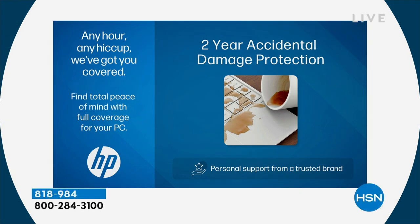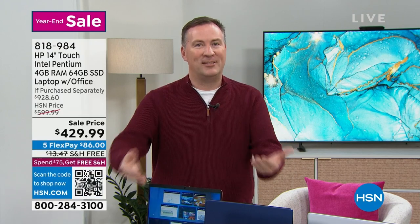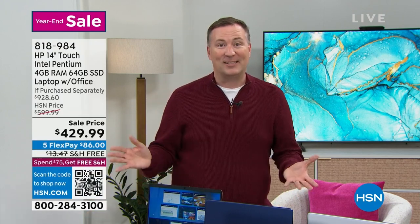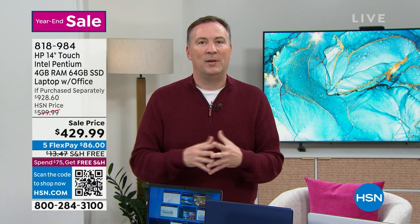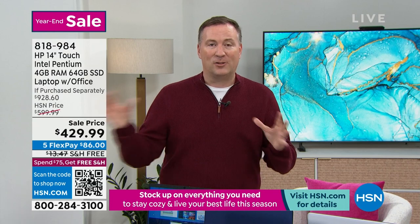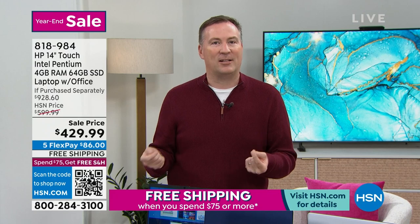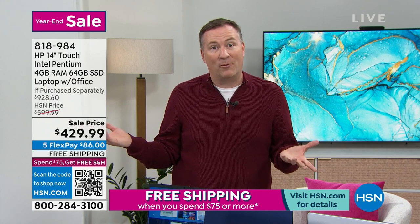You get a do-over one time in the next two years. That's saving you hundreds of dollars — because have you ever dropped your screen, your phone, your tablet? Screen cracks and you wish you had accidental damage. If HP can't fix it, they'll ship you another one. That's a tremendous amount of savings. You're buying from HP, the number one PC manufacturer at HSN and across all of America. We're giving you a lot of extras that you just don't get everywhere else.